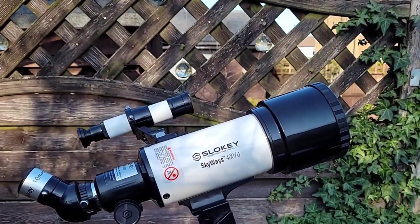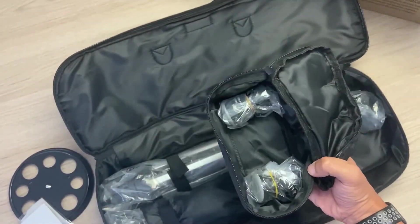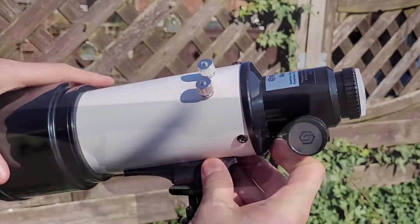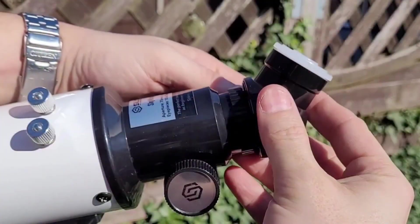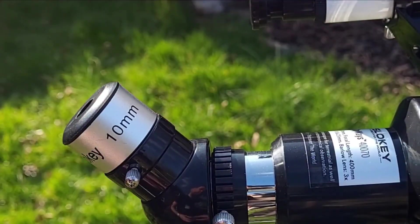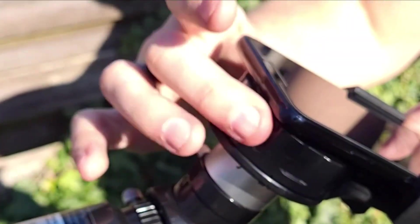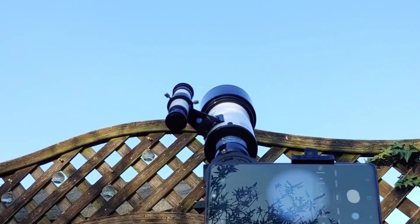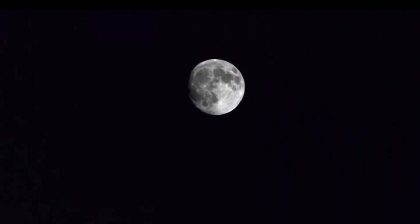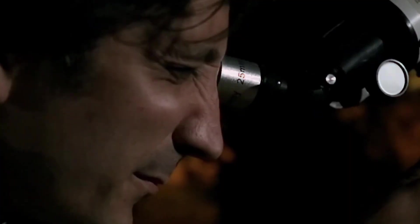The first thing that stands out about this model is its portability. Weighing just 2kg and with small dimensions, it is perfect for easy transport in its included case, ideal for excursions into the countryside or for using it in different places around the house. This telescope is not only lightweight but also incredibly easy to assemble, making it suitable even for children and absolute beginners. In less than 5 minutes you can have it ready to start exploring the night sky. It offers a magnification ranging from 16x to 120x thanks to its 25mm and 10mm eyepieces and the 3x Barlow lens.